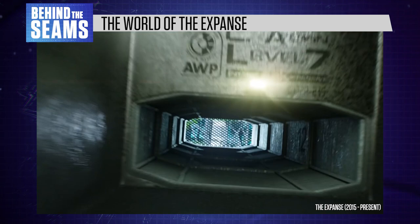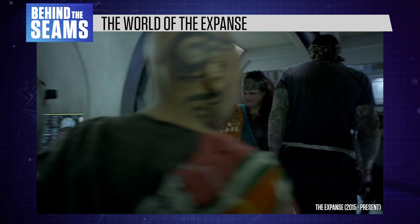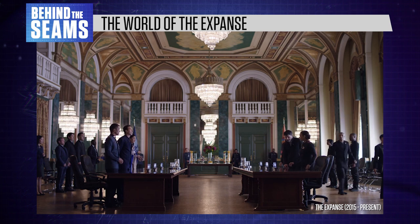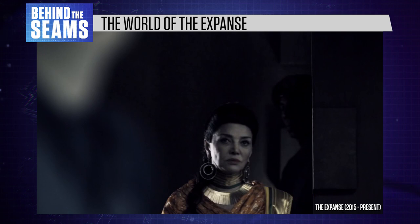In The Expanse, humans have developed the technology to leave Earth and colonise other parts of the solar system, creating a diaspora of different cultures. Mars is home to a heavily militarised colony of settlers who work hard to build a home on an inhospitable planet. Their culture puts a lot of emphasis on duty and hard work, locked in a cold war with Earth. Martians see Earthers as lazy and privileged, because Earth has most of the natural resources. Earth is wealthy but stagnant, with a stark divide between rich and poor, and high unemployment due to automated technology.